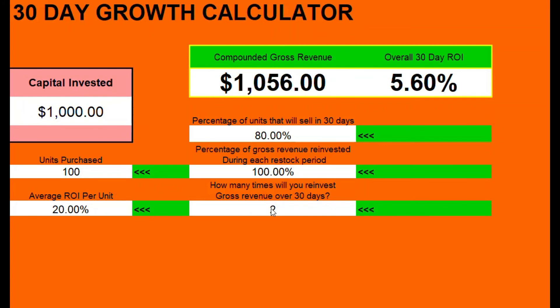So watch what happens when you hit just 10 compounding events. And then as you get a little bit better at sourcing, you might bring this up to an 85% sell-through.